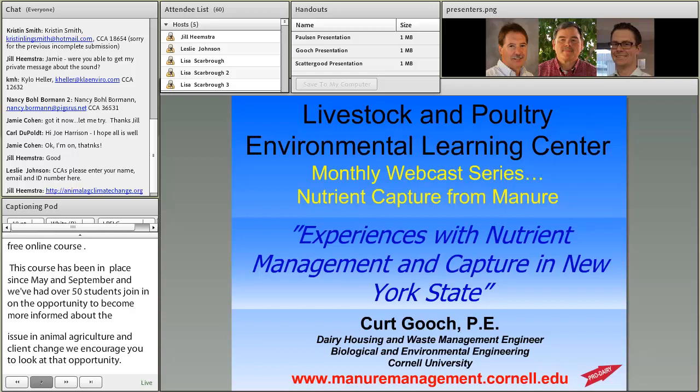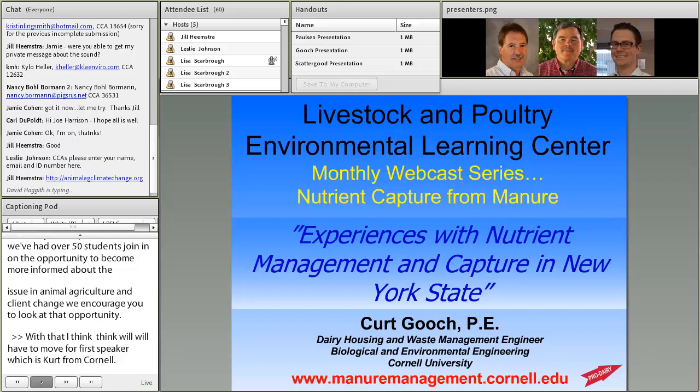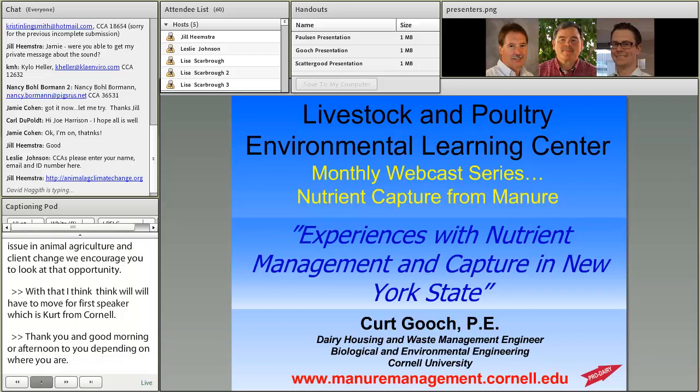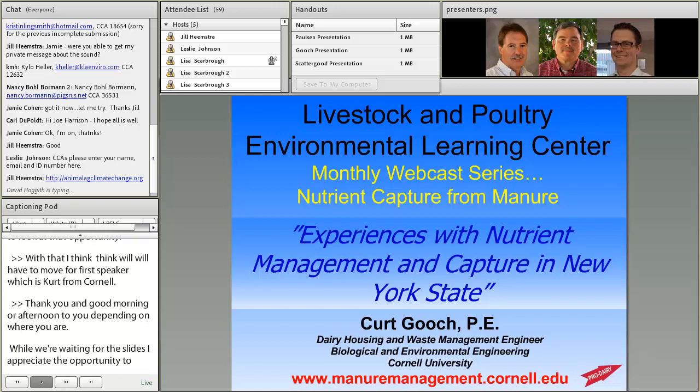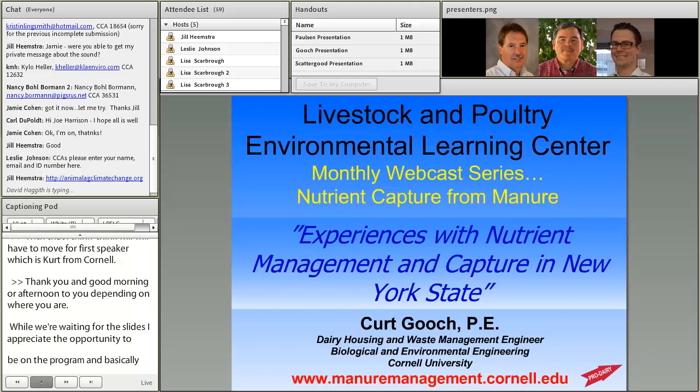Good morning or good afternoon to you, depending on where you are. While we're waiting for the slides, I appreciate the opportunity to be on the program. We're going to basically go through nutrient management and nutrient capture methods in brief, but before that I'm really going to focus on why in New York and other similar states there is the interest and need in many cases to think about nutrient management capture.